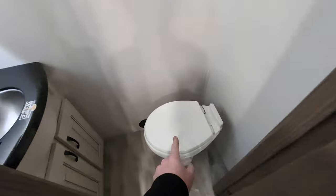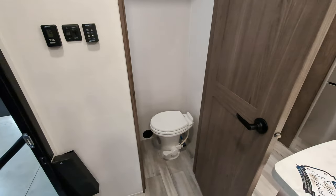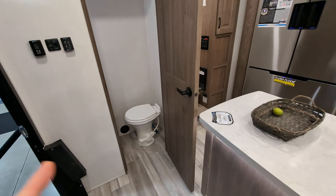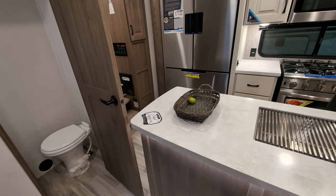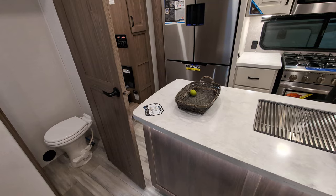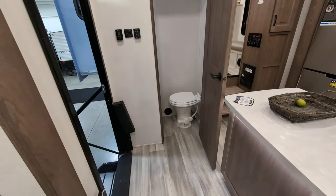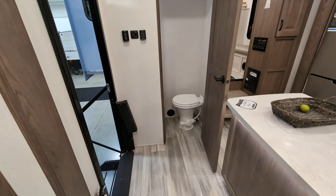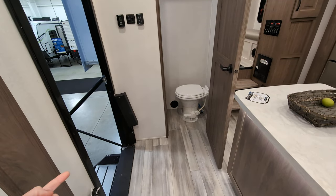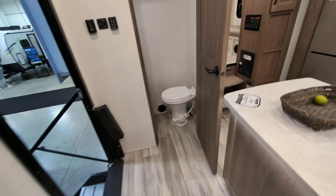You also have a half bath, which I love. You get your toilet here, your sink, and you actually have a medicine cabinet here. A lot of people hate having a bathroom right next to their kitchen. I had a camper that had a half bath next to the kitchen, and I just had a rule that there was no number twos in there — number ones only. But what's really nice is if you have friends hanging out at the campsite, or you have kiddos, and they need to go pee, they don't have to traipse all through the camper or go to your master bathroom. They just go right there.